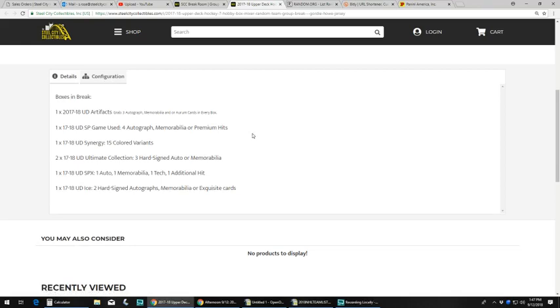Now to take a look at what we've got in the break: one box of 2017-18 Upper Deck Artifacts — you get 3 hits, autograph, memorabilia, or Aurum cards in every box. One 17-18 SP Game Use box with 4 hits. One 17-18 Synergy with 15 colored variants. Two 17-18 Ultimate Collection with 3 hard signed autograph or memorabilia. One SP SPX with one autograph, one memorabilia, one tech, and then one of the three. And 17-18 Ice with two hand signed autographs, memorabilia, or Exquisite cards.